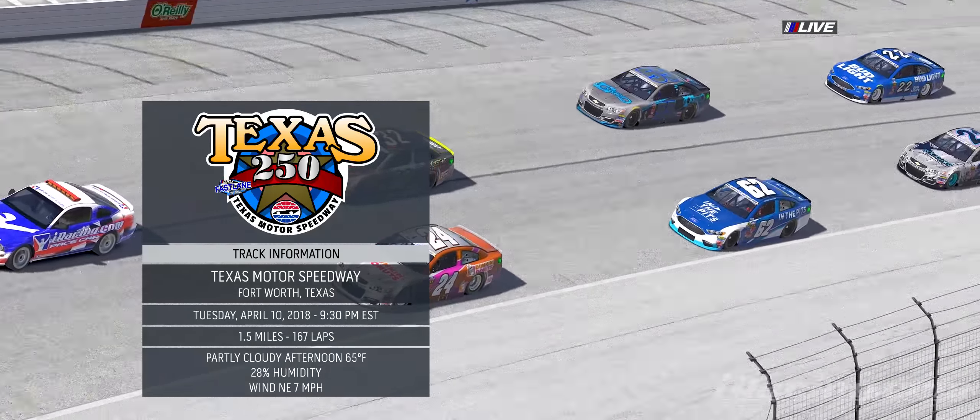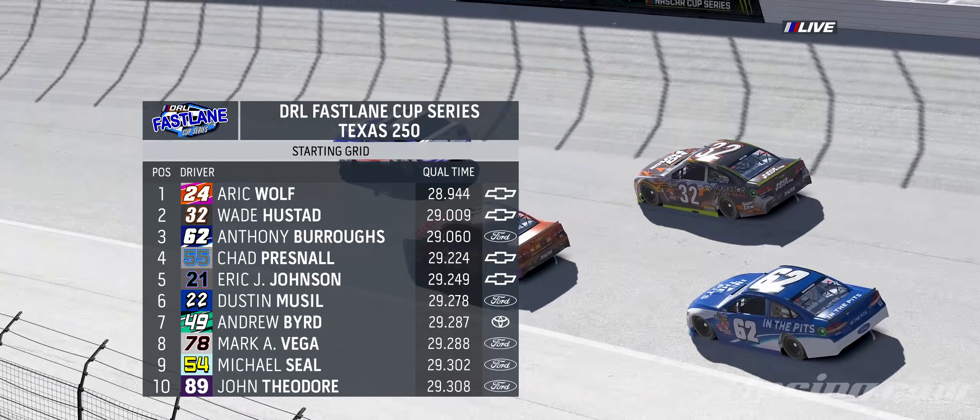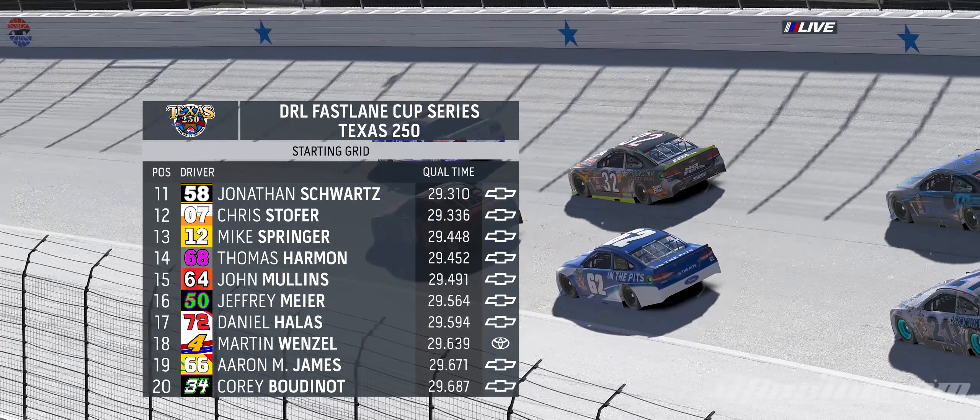Everything's bigger in Texas and Texas Motor Speedway fits the bill. Eric Wolf on the pole for 250 miles at Texas.